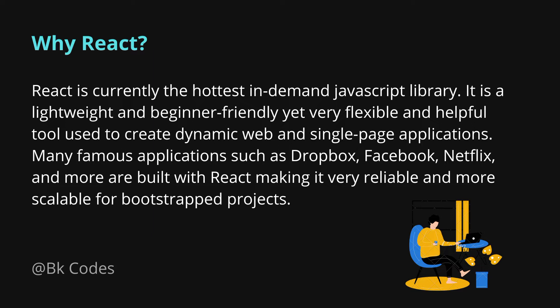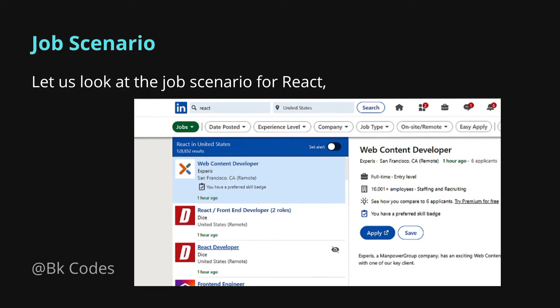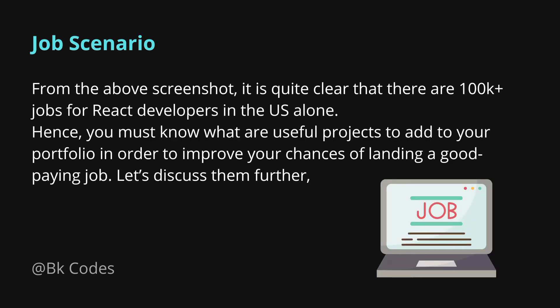This proves React is a reliable and scalable framework. Looking at the job market — I have a screenshot from LinkedIn — there are almost 100,000+ jobs for React in the US alone, approximately 128,000 jobs where React is specifically mentioned as a required skill.